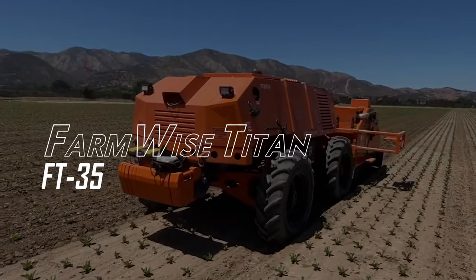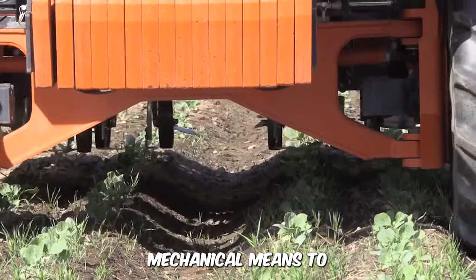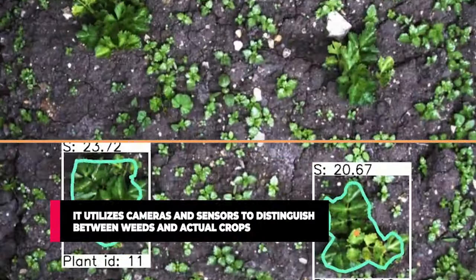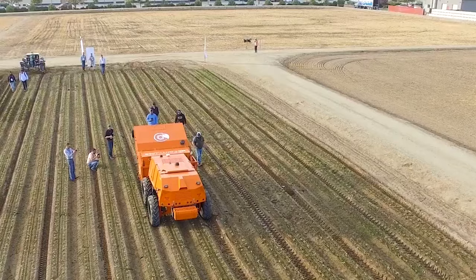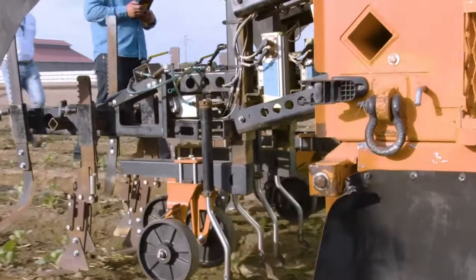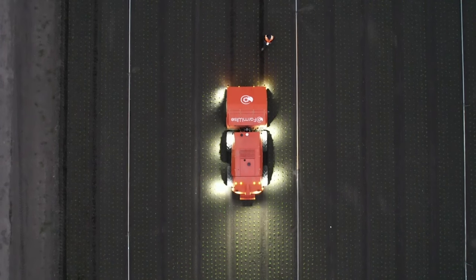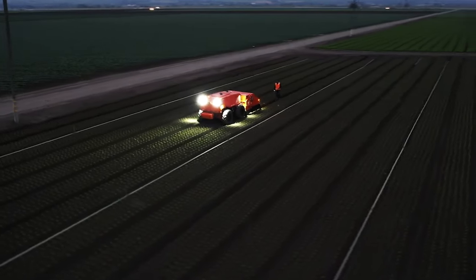FarmWise Titan FT35. The diesel engine-powered weeder uses mechanical means to take care of your weeding problem. It utilizes cameras and sensors to distinguish between weeds and actual crops and then takes care of them. It can even differentiate soil types and growth stages of crops to ensure that crops are 100% safe. The machine is designed to navigate different terrain and environmental conditions, and the weeder is operated remotely, not requiring a physical driver.